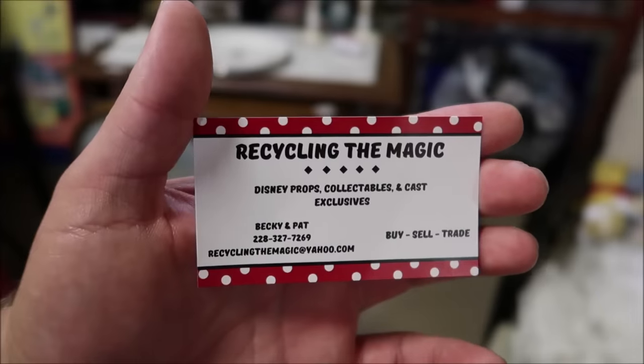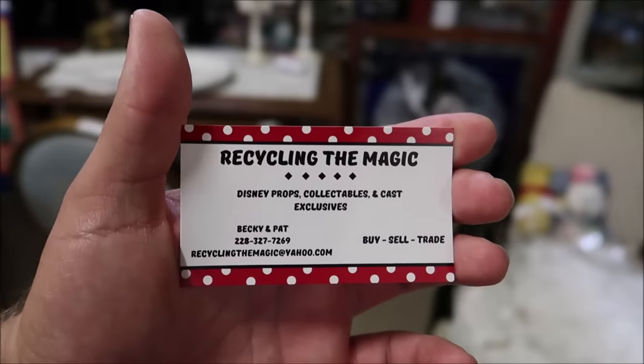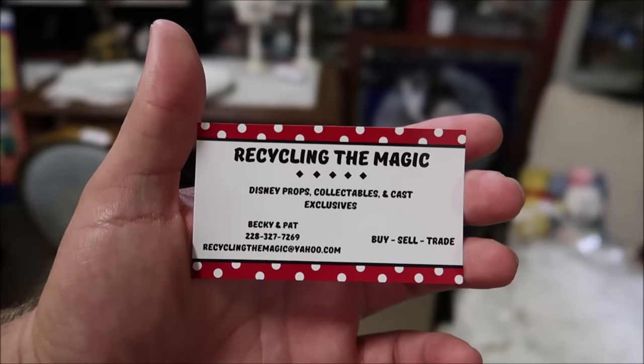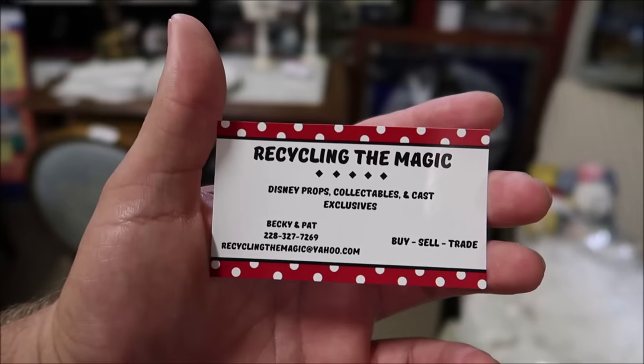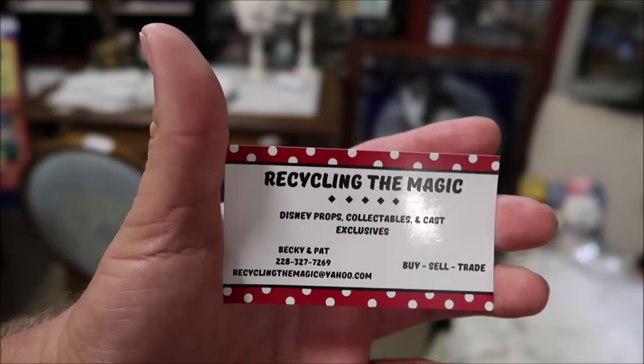If you're looking at getting any of the smaller items actually shipped to you, just reach out to Recycling the Magic — they're setting up shipping. I'll put all the information in the description below, for a lot of people that can't make it here.